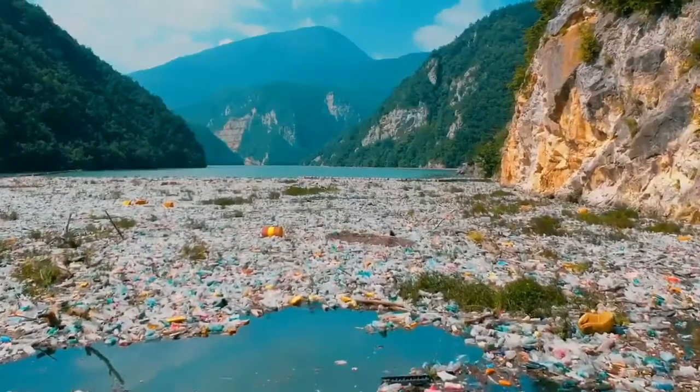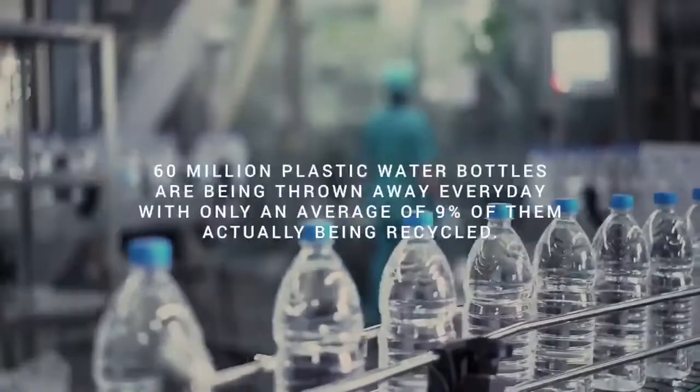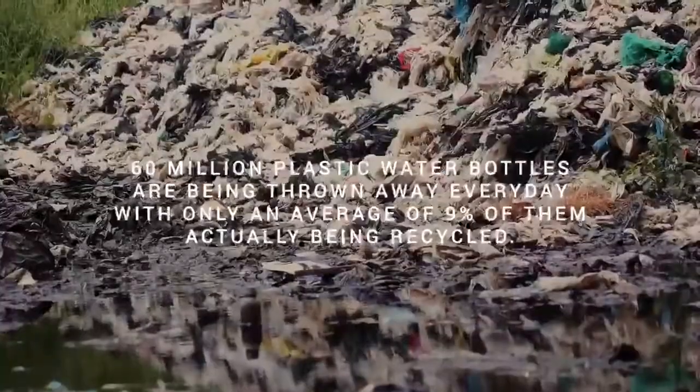It's no secret that plastic pollution has become a crisis we can no longer ignore. Every day, over 60 million plastic water bottles are being thrown away, with only an average of 9% of them actually being recycled.